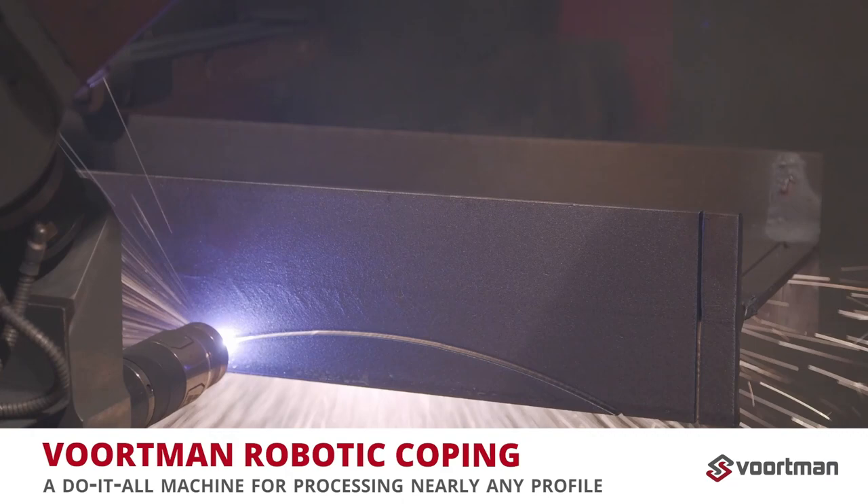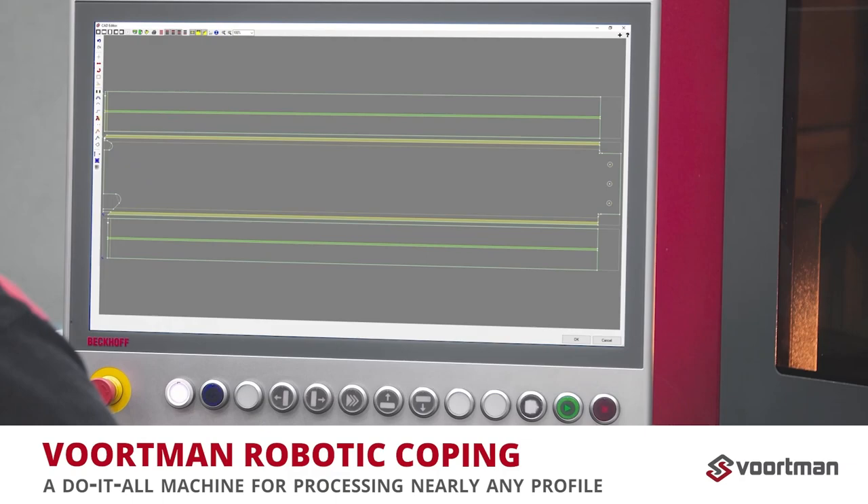The smart technology replaces all dependence on existing process knowledge with a user-friendly interface. Thanks to high-quality cuts, you won't spend long hours post-processing your material, which gives your overall throughput a boost.